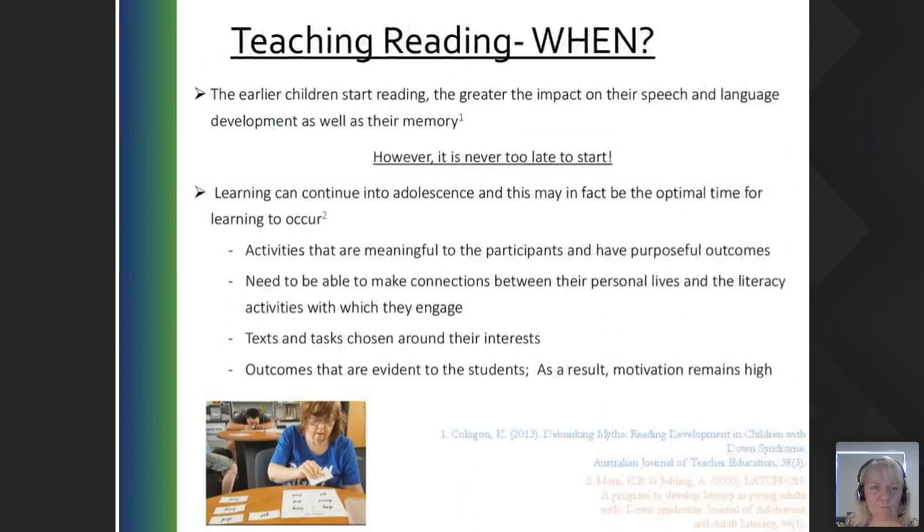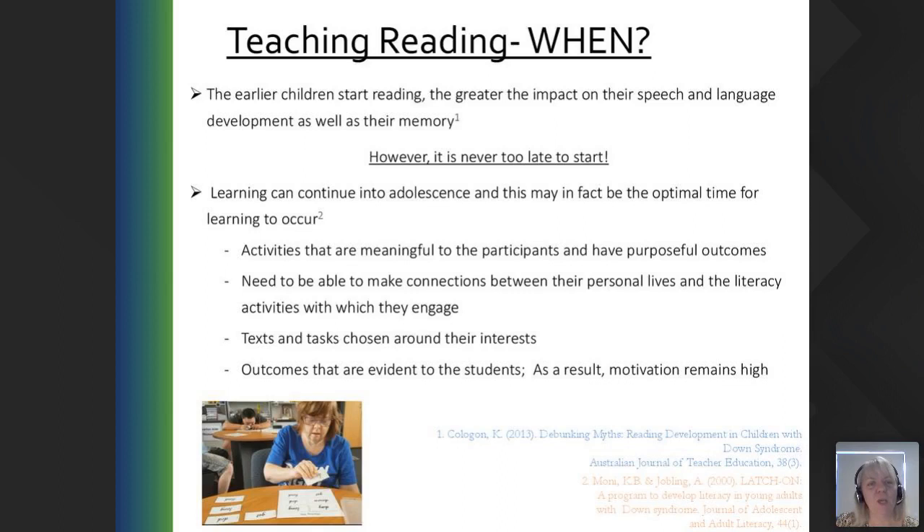When do we teach reading? The earlier children start reading, the greater the impact on their speech, language development, and memory. It's never too late to start for any student — we have some adults we work with who are starting to learn to read now. Learning can continue into adolescence, and this may in fact be the optimal time for learning to occur through activities that are meaningful and have purposeful outcomes. Students need to make connections between their personal lives and the literacy activities they're engaged in. Particularly when something is of interest to them — like cooking or learning how to make something — they're more likely to be interested in reading.